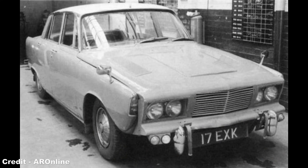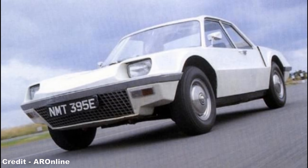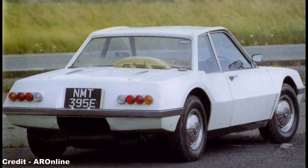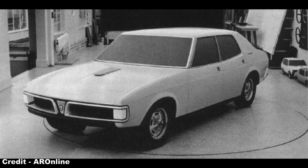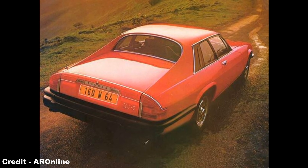The Rover P7, an initial evolution of the P6, gave rise to the P8 Executive Saloon and the P9 Mid-Engine Supercar — two machines that would have easily competed with Mercedes-Benz and Porsche for the luxury and sports car market. Both projects met a quick demise when Stokes, through the intervention of Jaguar founder William Lyons, prioritised the latter's own combined executive and sports car model, the XJ27, later to become the XJS of 1975.